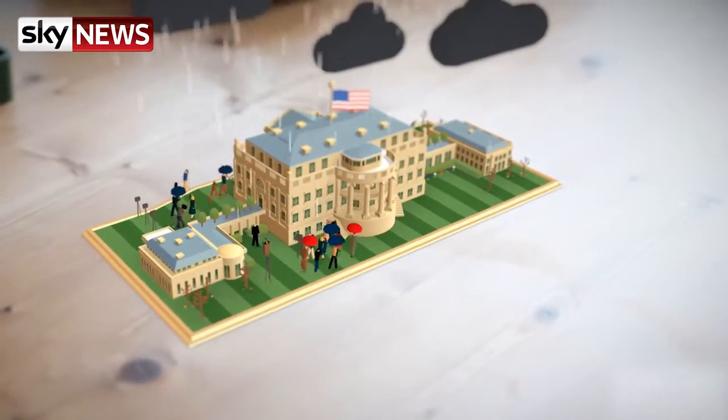It was made by London-based Nexus Studios. They set us really the task of creating something playful and fun, but also with an educational message.